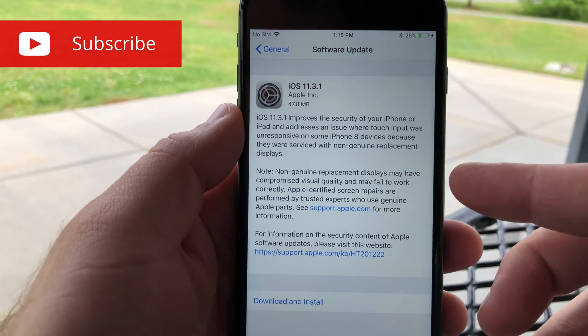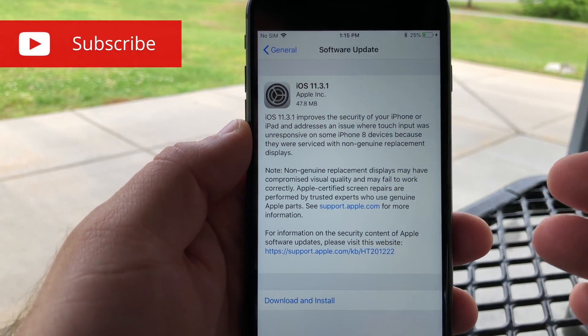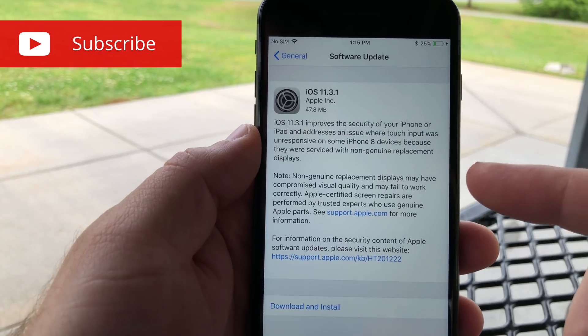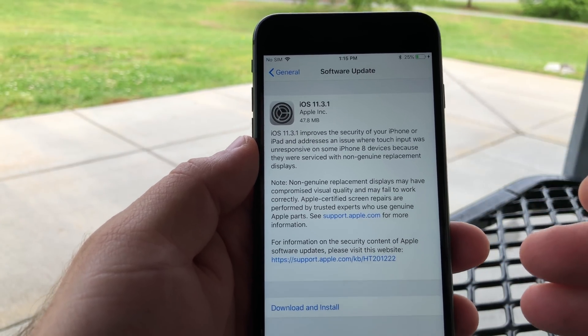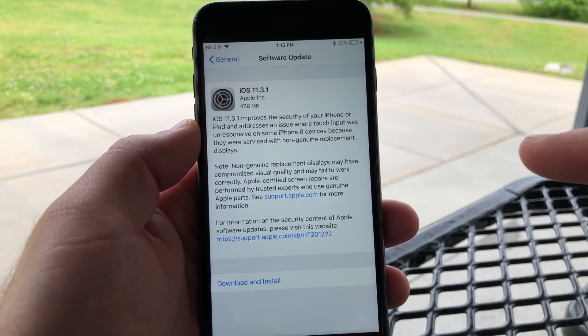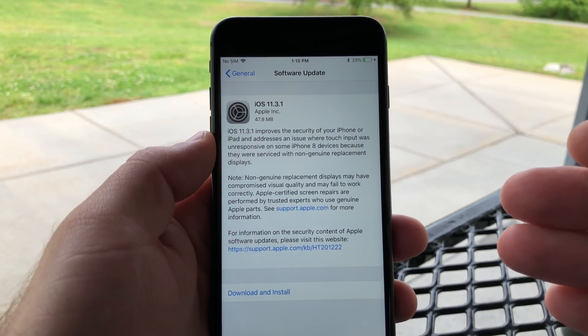If you were getting your display replaced on your iPhone 8 at a third-party retailer and it wasn't working — not allowing you to touch the screen or things weren't working properly — this update addresses and fixes that problem, and it should now be working for you.